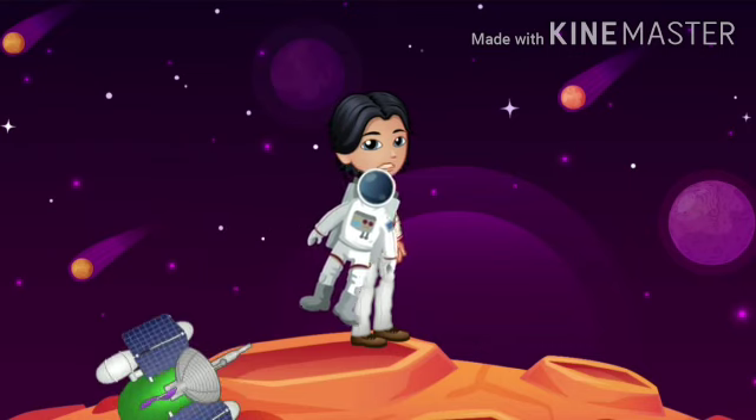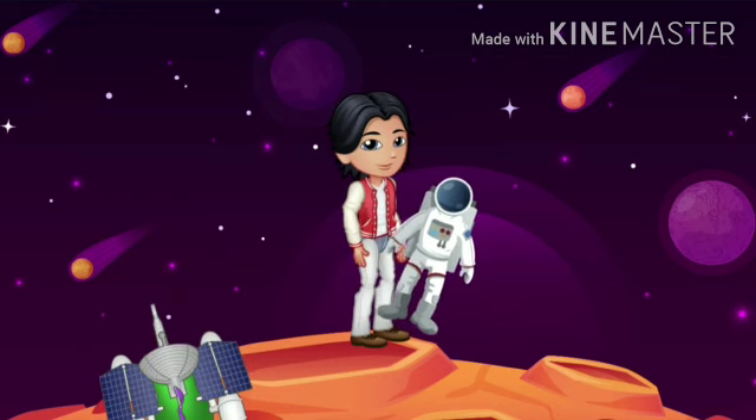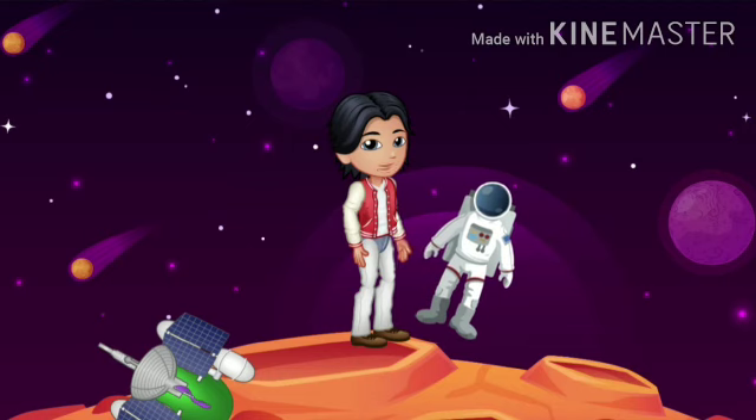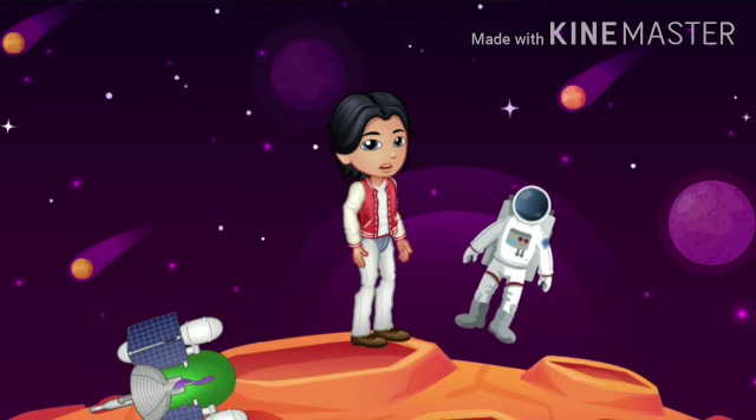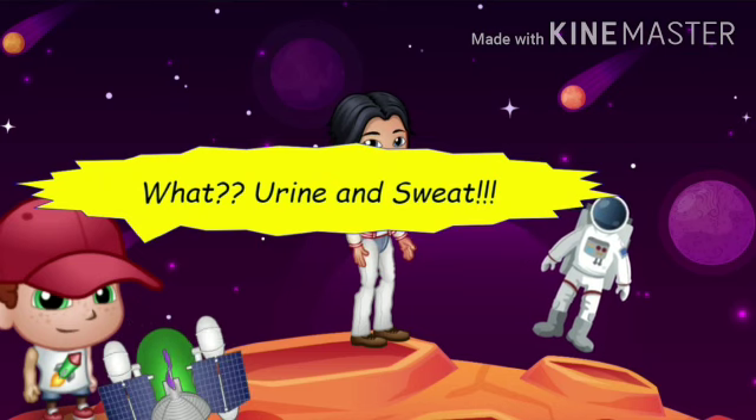Now let's get back to our topic: how air and water is recycled in a space station. Do you know that astronauts' urine and sweat are important sources of water? Yes, you heard it right!